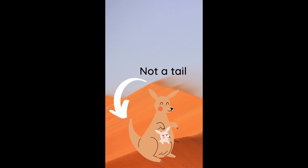The kangaroo appears to have four legs and a tail. But if we were to get technical, a walking kangaroo actually has five legs and no tail.